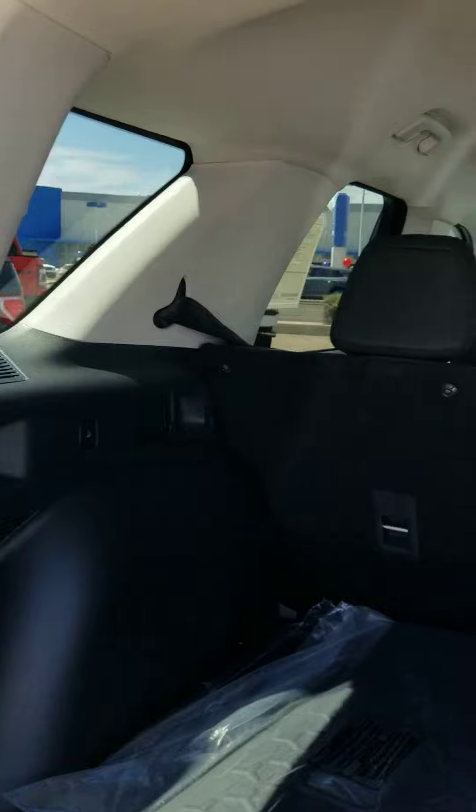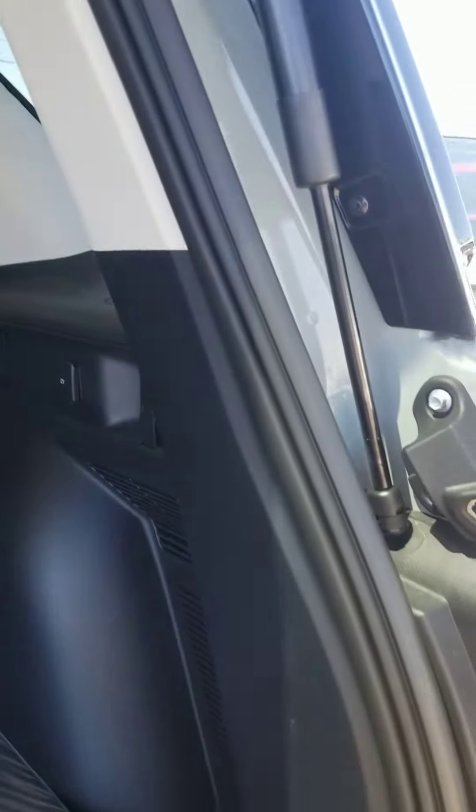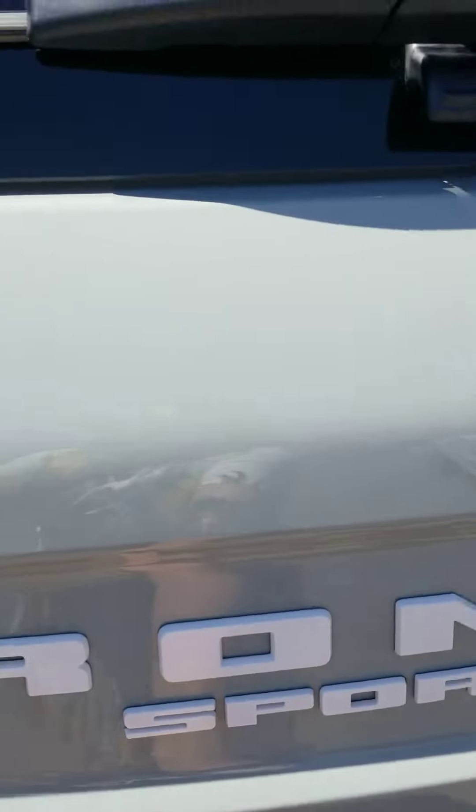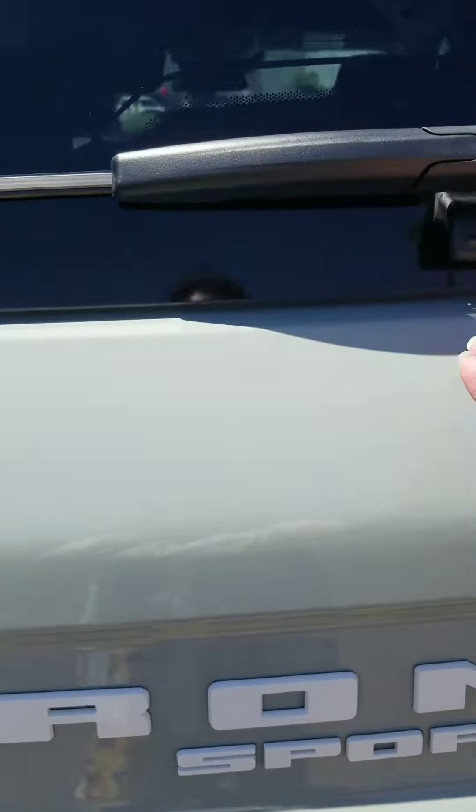Plenty of room in the back — the second row does go down for extra space. Lots of plugs.